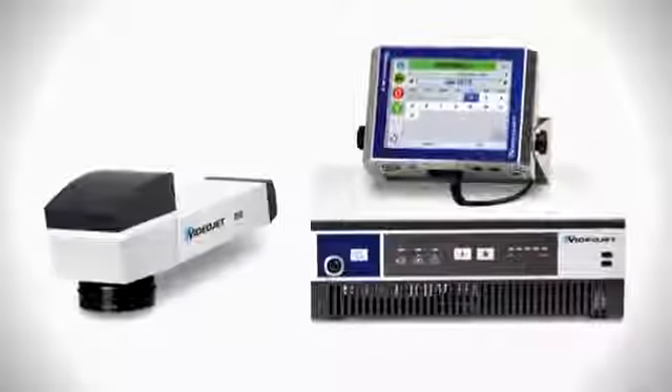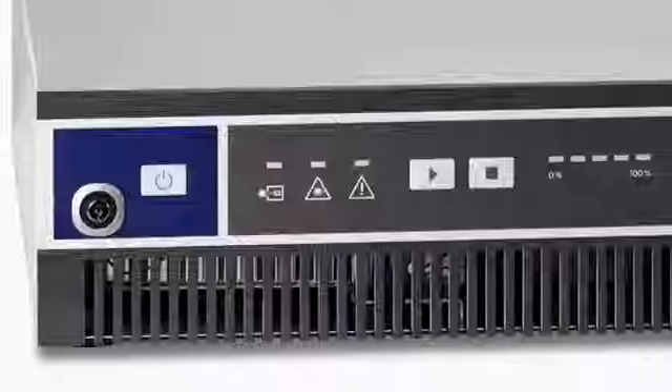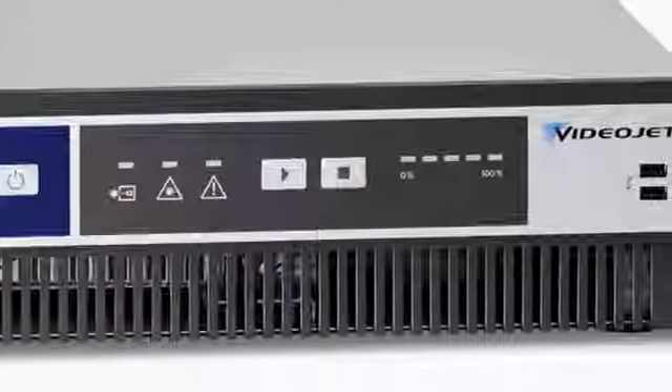The fiber laser marks each vial closure with a steer beam. Its compact size helps the 7510 integrate easily into many vial handling systems. And its highly efficient air-cooled laser source virtually eliminates maintenance intervals.